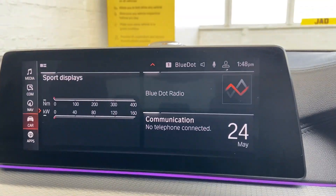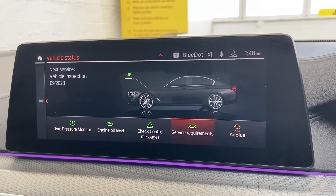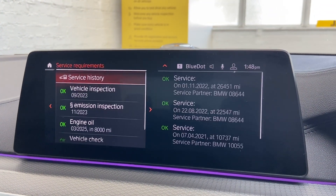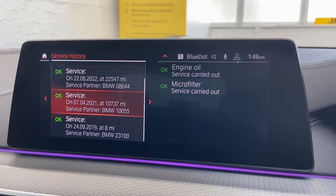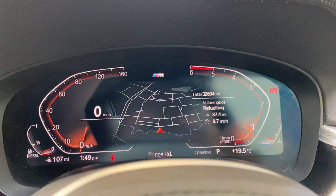As I mentioned earlier, it does have full BMW service history. We'll get straight into that iDrive system — showing the check controls first, there are no faults on the vehicle. It's also showing the service requirements and it's been done consistently throughout the mileage: 10,000, 22,000, 26,000, and it's currently on 32,000, so still a couple of thousand miles left.